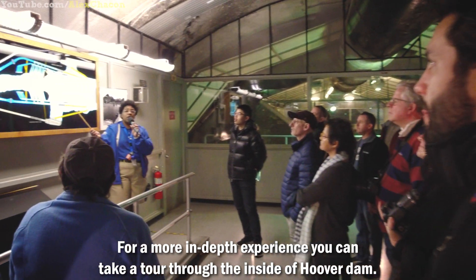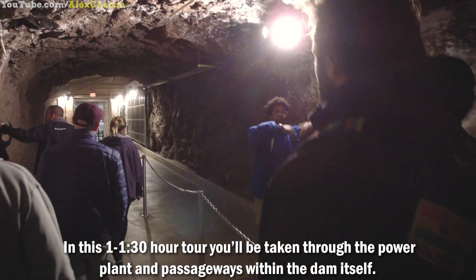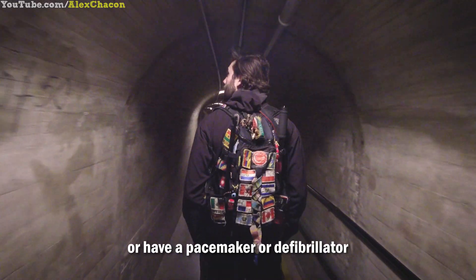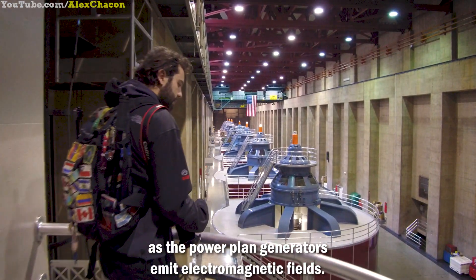For a more in-depth experience, you can take a tour through the inside of Hoover Dam. In this one to one-and-a-half hour tour, you'll be taken through the power plant and passageways within the dam itself. This tour is not recommended if you suffer from claustrophobia or have a pacemaker or defibrillator, as the power plant generators emit electromagnetic fields.